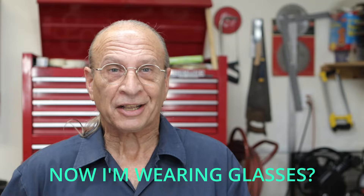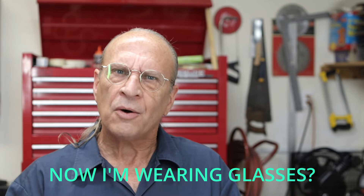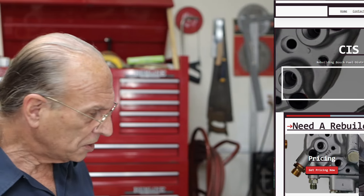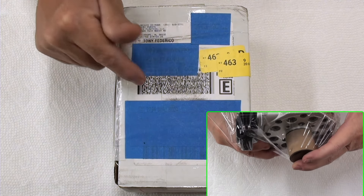Are you going to go ahead and rebuild it yourself? Are you going to make your own flow meters and all those kinds of things to test it? Or have yours rebuilt? That's exactly what I did — I just got it back. So today maybe I can answer the question on whether or not you should send it out to have it rebuilt, especially by Flowtech. They said it was going to take 10 to 13 weeks.